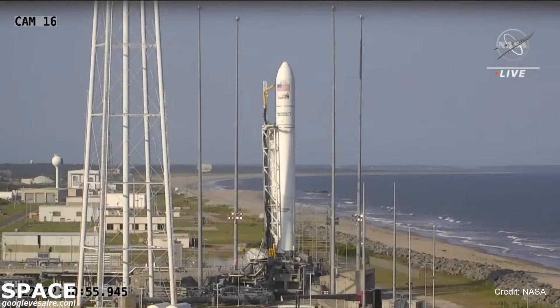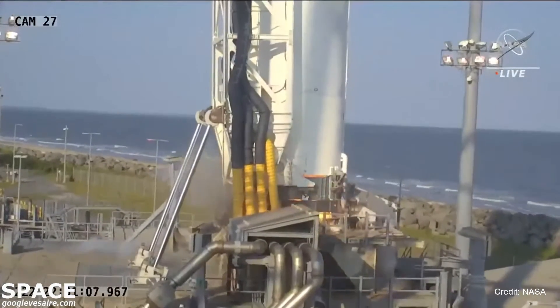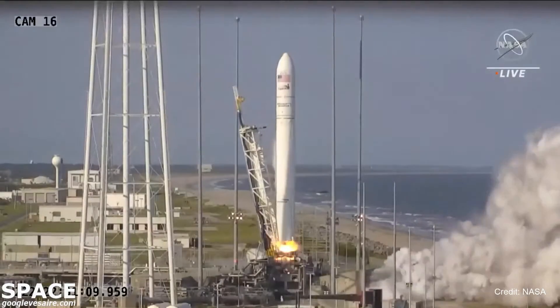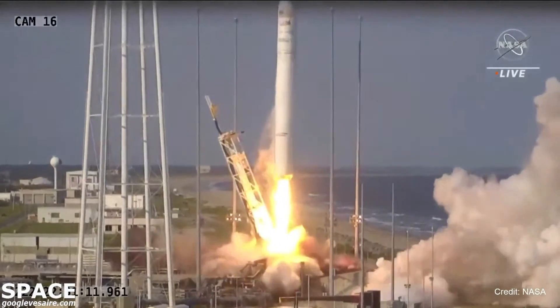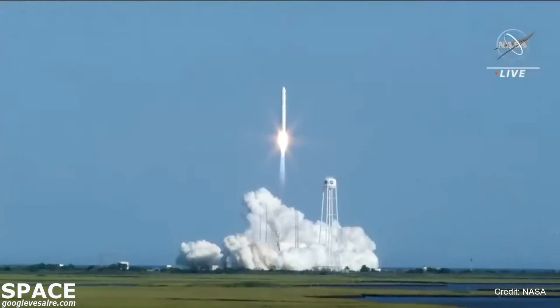T-minus 10, 5, 4, 3, 2, 1. Engine ignition. Main engine start. And we have liftoff at 7 Terries for the NG-60 mission at the Wallops Flight Facility.